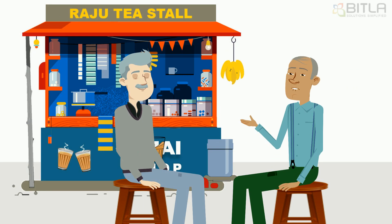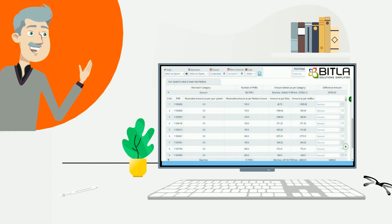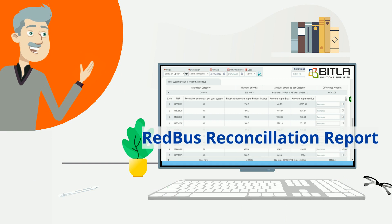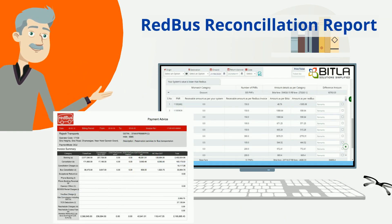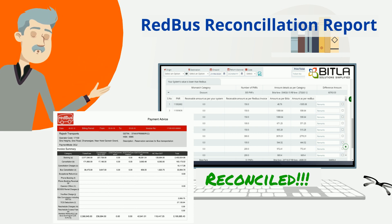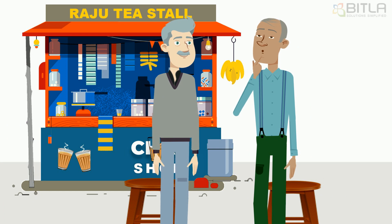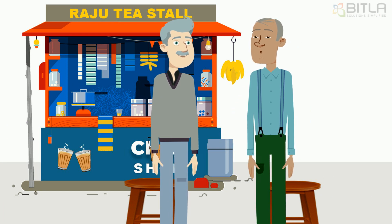He asks Praveen if he also faces the same issue. Praveen replies that no — with the help of the Redbus reconciliation report on his Bitla system, he reconciles the differences every week very easily without spending too much time. Being intrigued, Satish asks more about the report and asks him to show how it works.